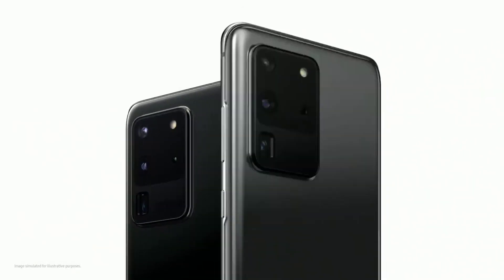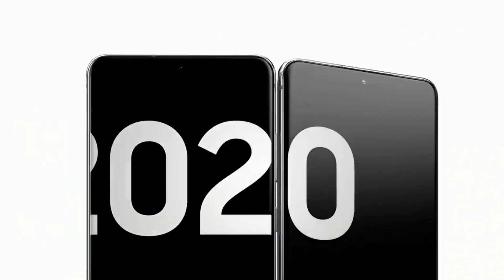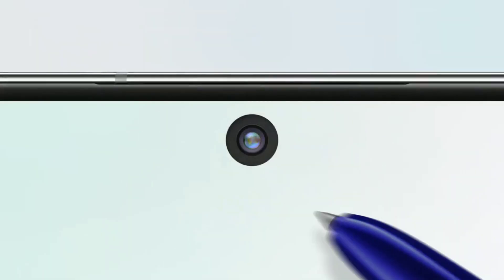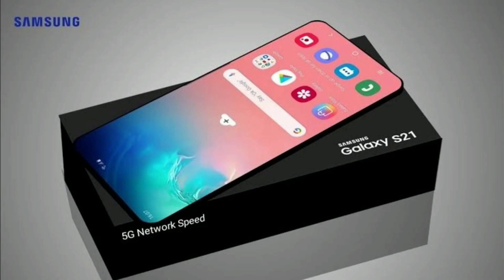It's been just a few weeks since we got the Galaxy S20 series, and the next flagship device from Samsung is the Galaxy Note 20. But we're already getting some information about next year's Galaxy S21 or Galaxy S30, and it's a really interesting one.